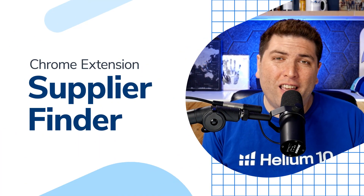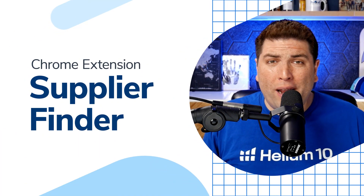How to find suppliers for Amazon FBA. Regardless if you're a brand new seller searching for your first product, or you're an existing seller looking for your next product, you probably understand that you've got to find somewhere to source this product from — a factory to produce the product that you have in mind.